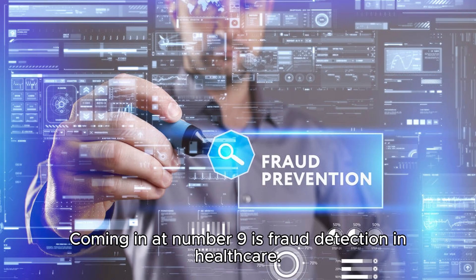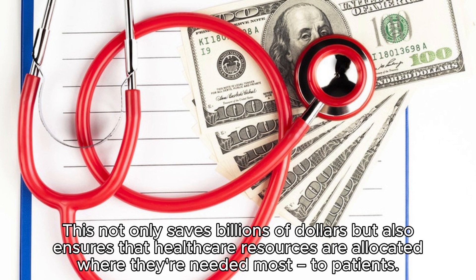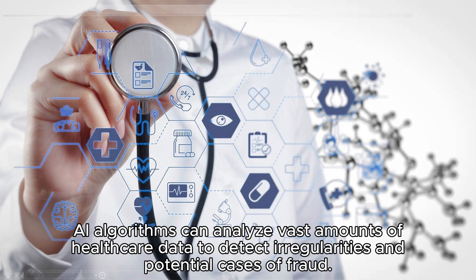Coming in at number nine is fraud detection in healthcare. AI algorithms sift through massive healthcare datasets to spot irregularities and potential cases of fraud. This not only saves billions of dollars, but also ensures that healthcare resources are allocated where they're needed most — for patients. Healthcare fraud is a significant issue worldwide, costing billions of dollars annually, and AI algorithms can analyze vast amounts of healthcare data to detect irregularities and potential cases of fraud.